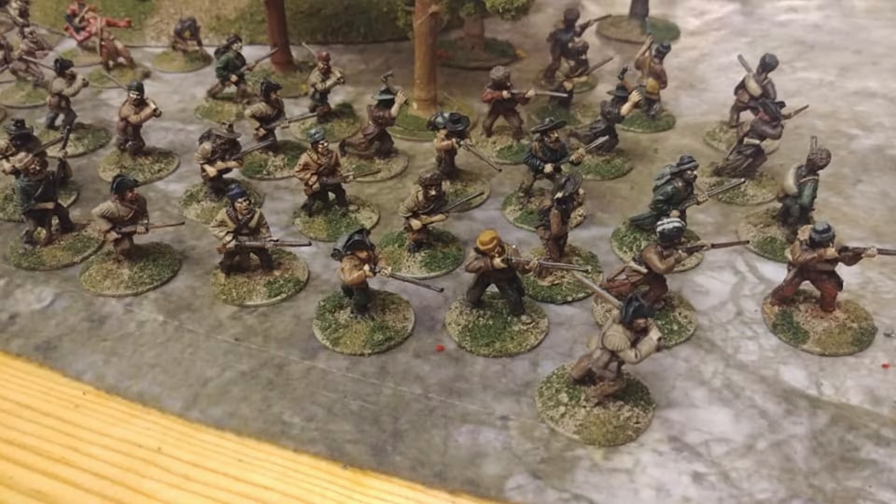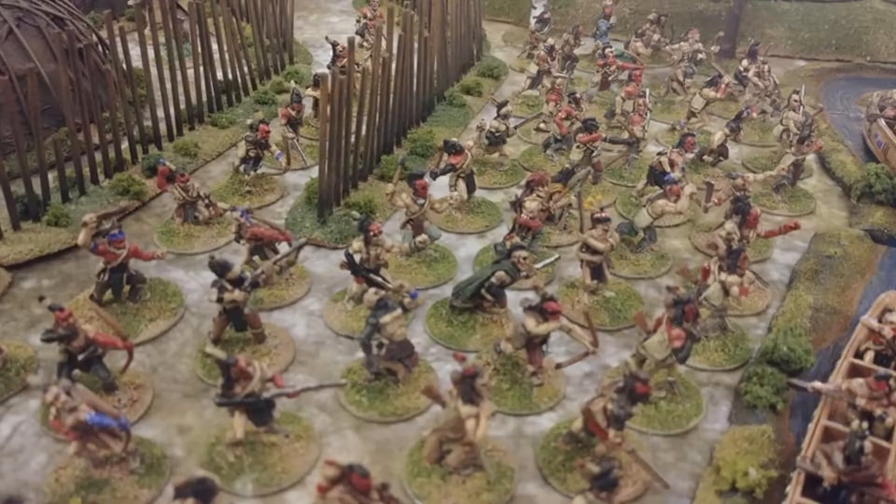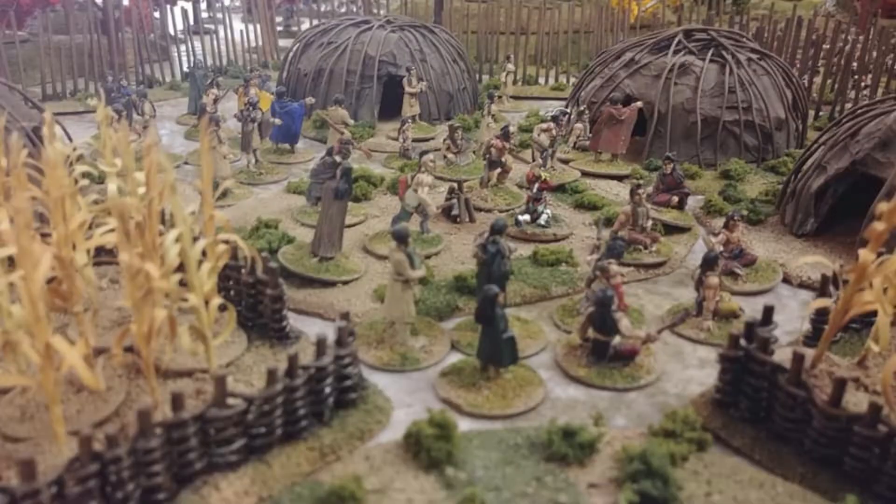Here are the French Coureurs de Bois — I may be mispronouncing that — the frontiersmen. And here's a close-up of the Indians, like the Abenaki, with their war paint and armed with various weapons: bows, muskets, tomahawks, war clubs. And here is the interior of their village.